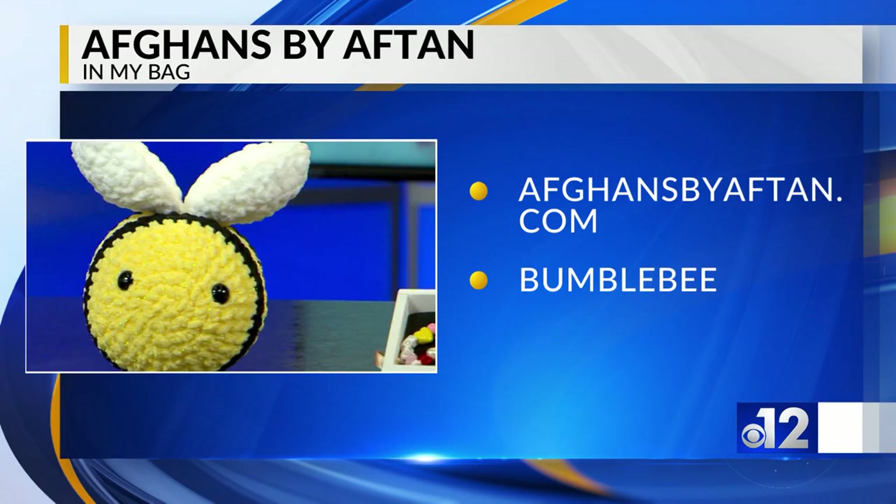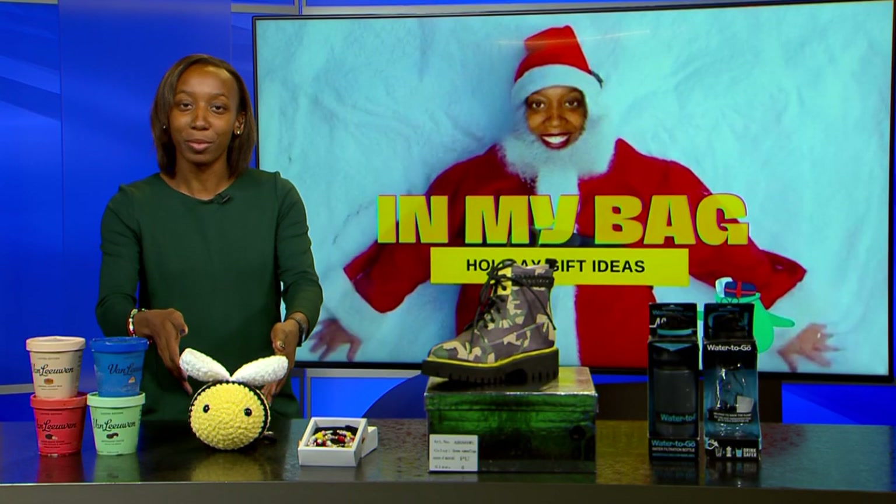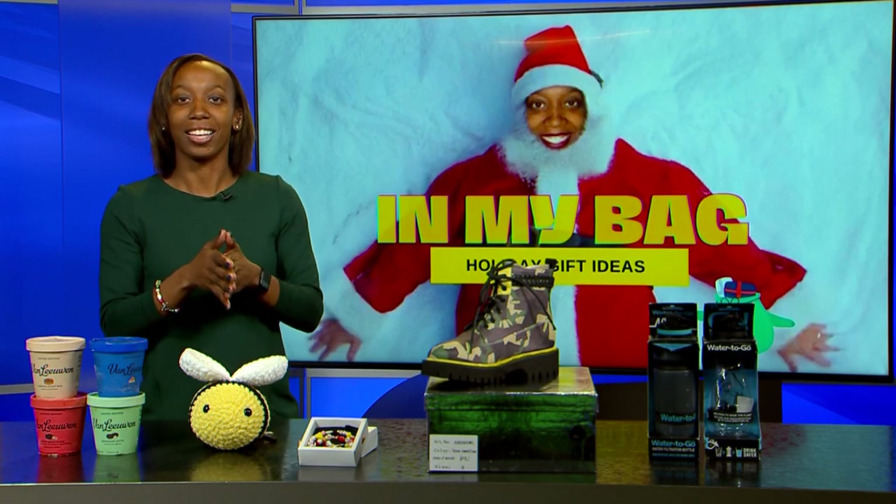This right here is a personal favorite of mine — crochet goods from Afton. Afkins by Afton. She does different things with crochet goods. You've got really cool things like this bumblebee that's been with me since I saw her at the Canton flea market.